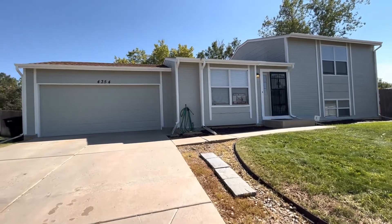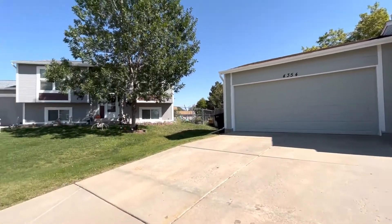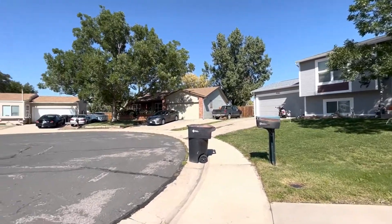This home is going to be located on a cul-de-sac. You have a two-car garage, driveway parking, as well as street parking. Nice neighborhood.